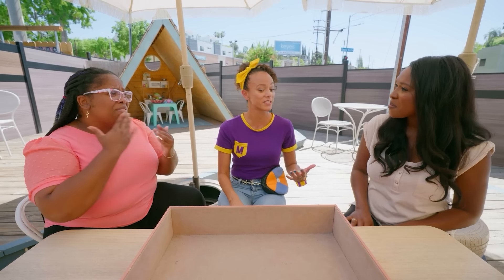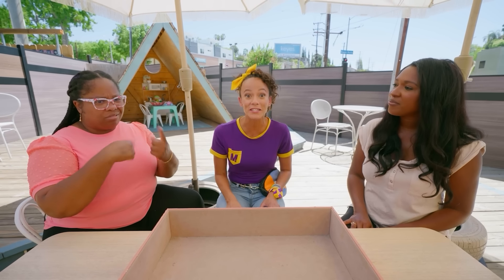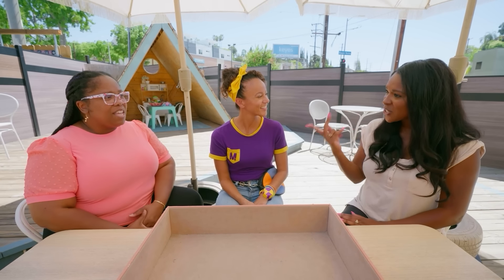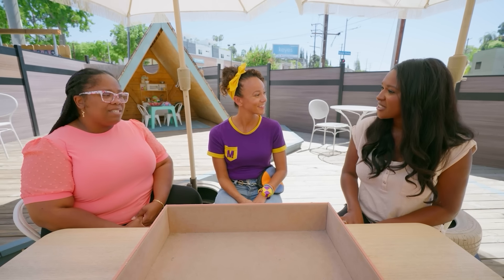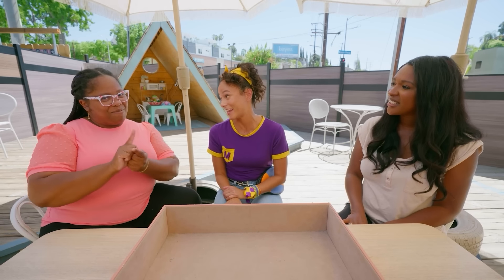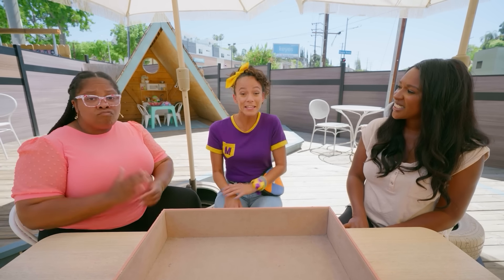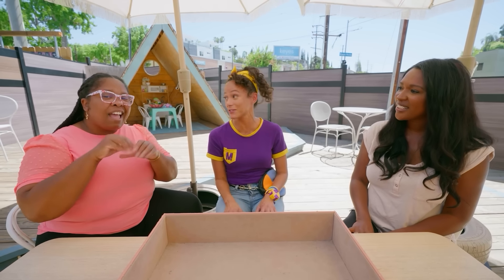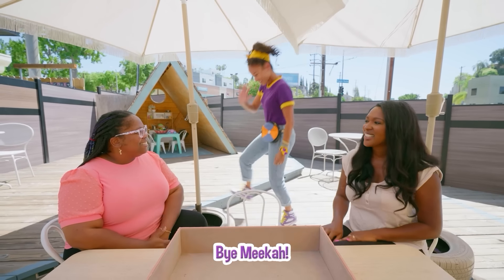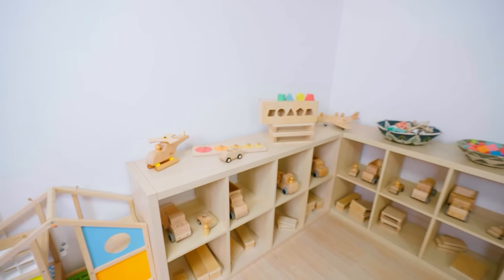Thank you so much for teaching us how to say those colors in American Sign Language. It's great to see you and to be able to teach you. It's good to see you too, and really nice meeting you, Rory. I'm going to keep playing inside, but I hope to see you two later. Bye!